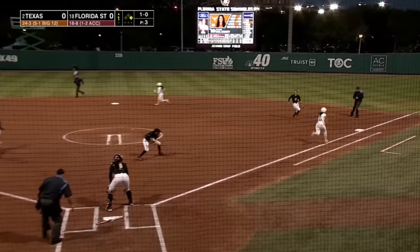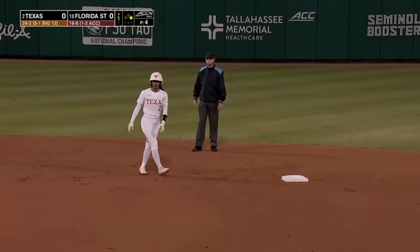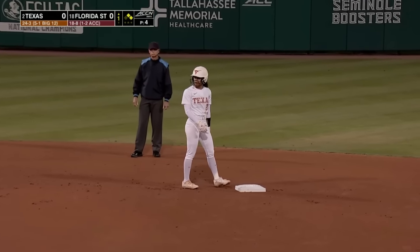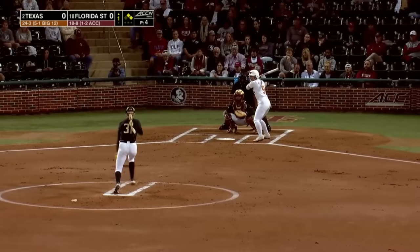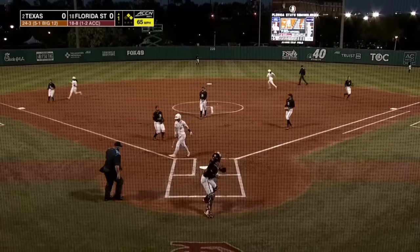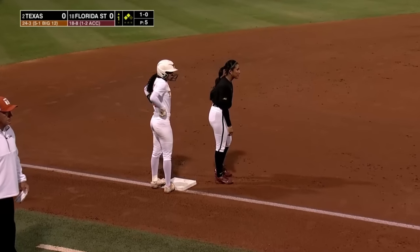Another bunt laid down, picked up by the first baseman this time, Amalia Ross, and no throw. So top of the order, Henry and Scott both with bunt base hits. She shows bunt, it goes back to the screen, and the runners will each advance 60 feet on a wild pitch.